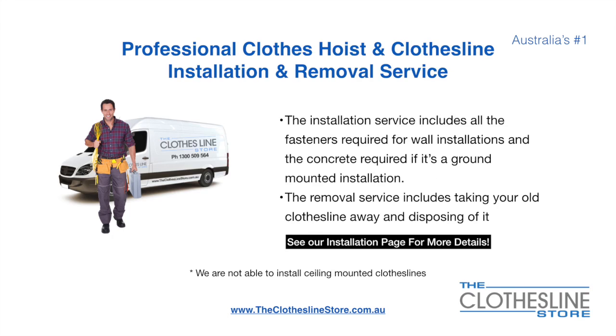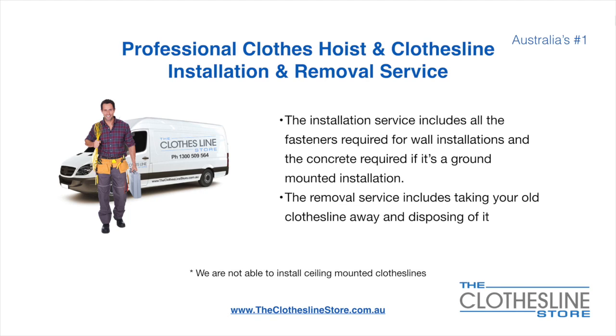If you require professional clothes hoist or clothesline installation and/or removal, we can assist. The installation service includes all the fasteners required for a wall-mounted installation and concrete when we do a ground-mount installation. The removal service also includes taking away and disposing of your old clothesline. Unfortunately, we don't install ceiling-mounted clotheslines.